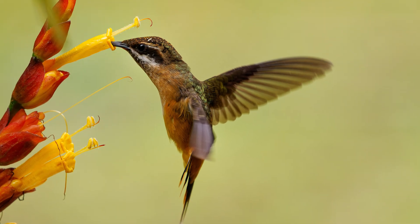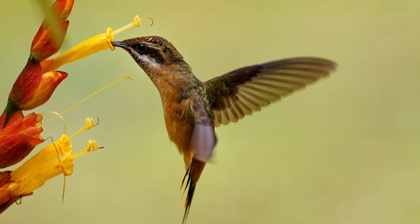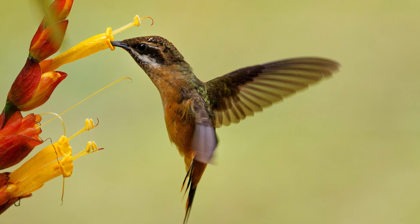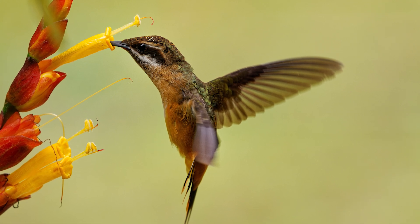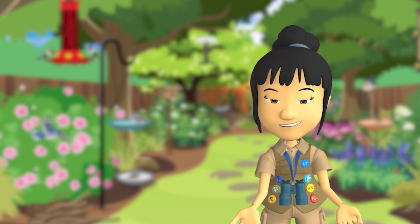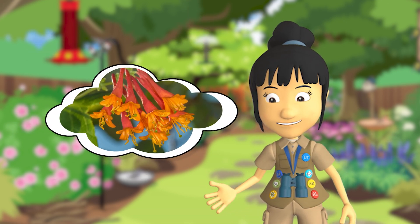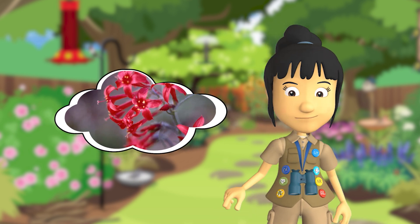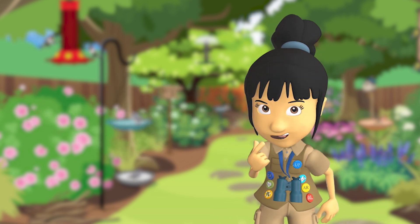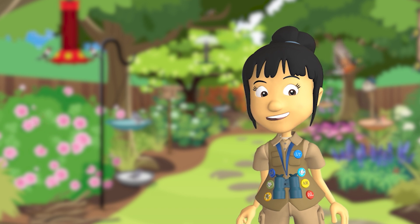Hummingbirds like flowers shaped like tubes so they can use their long beaks to get nectar. There are lots of different flowers that look like this — some examples are trumpet honeysuckle and scarlet gillia. Birds are most likely to help pollinate flowers and plants with bright, bold blooms filled with sweet nectar. But even though red flowers are their favorite, birds need to eat all kinds of plants to stay healthy.